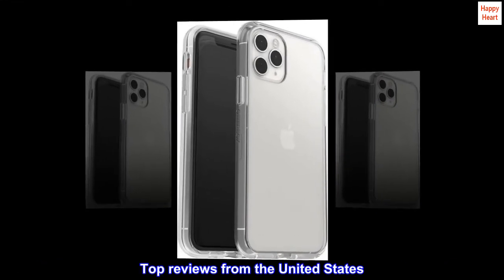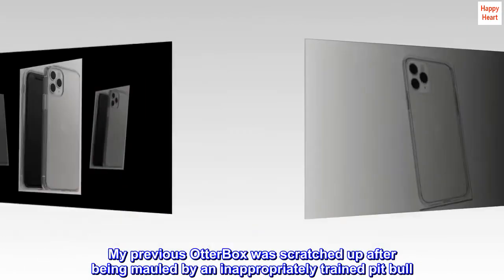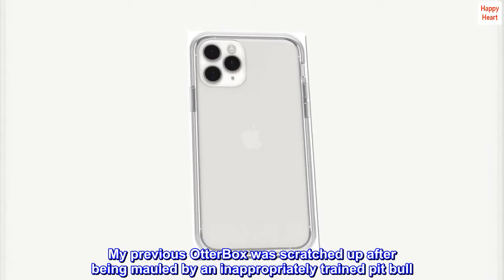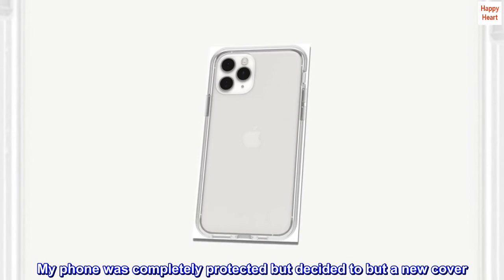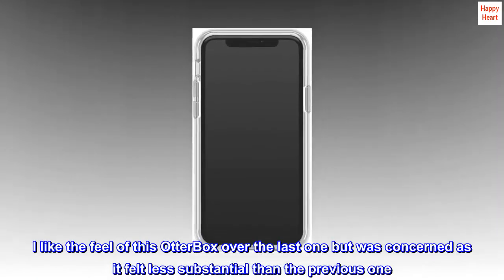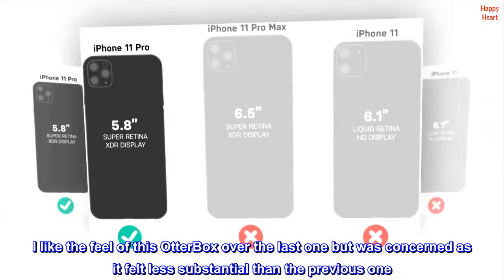Top Reviews from the United States. My previous OtterBox was scratched up after being mauled by an inappropriately trained pit bull. My phone was completely protected, but I decided to get a new cover. I liked the feel of this OtterBox over the last one, but was concerned as it felt less substantial than the previous one.